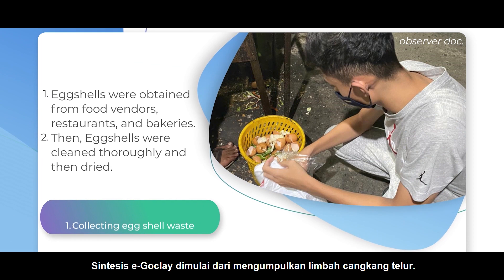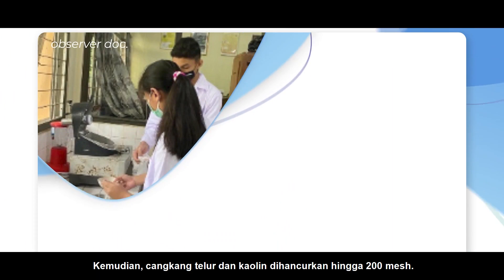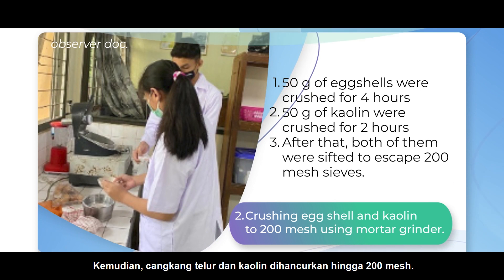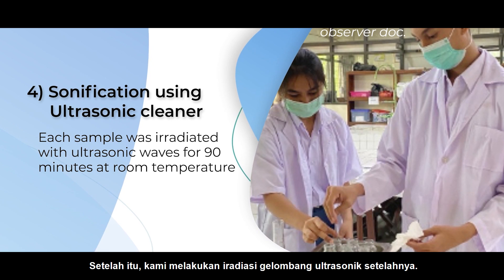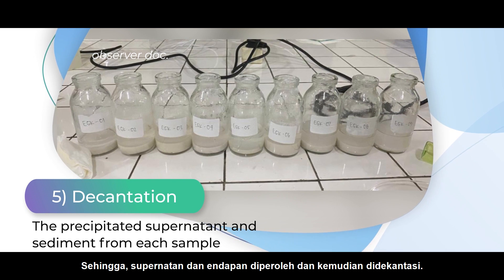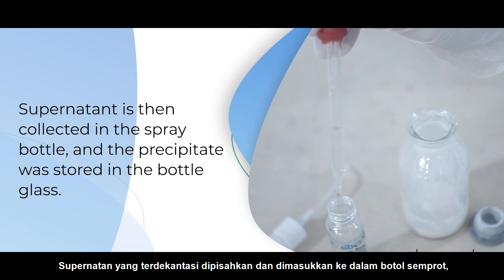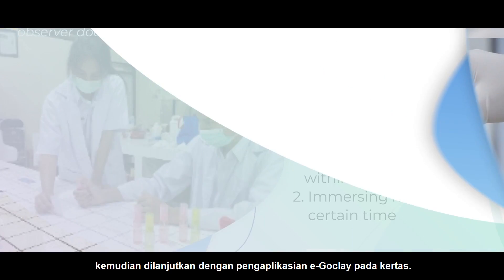The synthesis of EggClay begins with collecting eggshell waste. Then the eggshell and kaolin are crushed to 200 mesh. Next, we make the EggClay formula with a certain ratio. After that, we perform ultrasonic wave irradiation. Thus, supernatant and precipitate are obtained and then precipitated. The precipitated supernatant is separated and put in a spray bottle, then continued with the application of EggClay on paper.